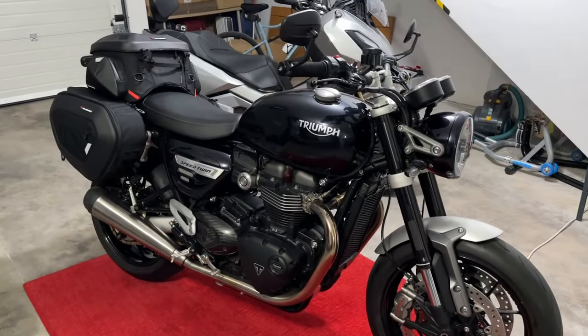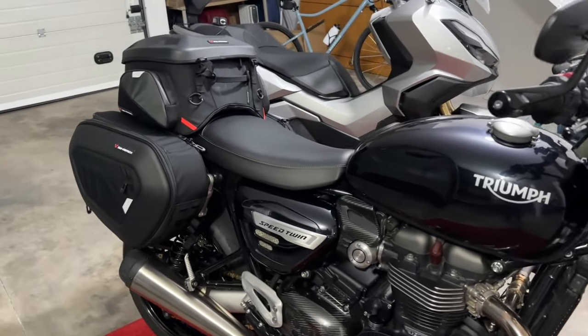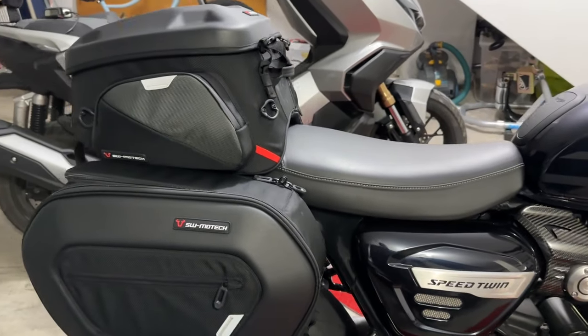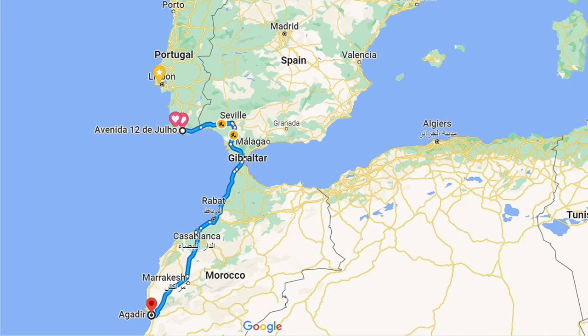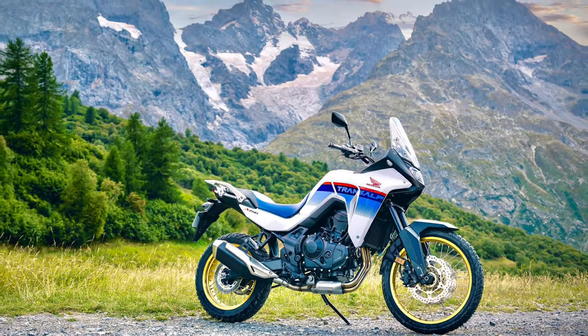Most of us have a need to carry stuff on our bikes at some point, be it just a multi-tool and puncture repair kit for a day trip, right up to camping gear and spare clothing for a week-long tour around Europe. Personally I think there's a reason hotels are so popular and I'm not really into camping, but I am planning a trip to Morocco next spring when my Honda TransAlp arrives, so I'm already thinking of how I'm going to carry all my stuff.